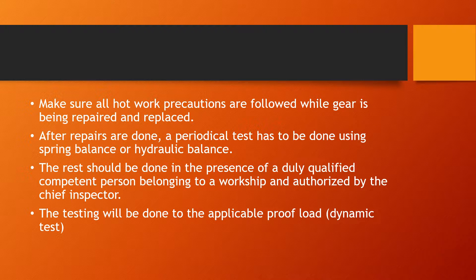After repairs are completed, a periodical test must be done using a spring balance or hydraulic balance. These are used to test the safe working load of the crane or derrick — assessing the maximum weight of cargo that can now be lifted. The test should be done in the presence of a duly qualified competent person from a workshop, authorized by the chief inspector, and carried out to the applicable proof load, also called dynamic testing.